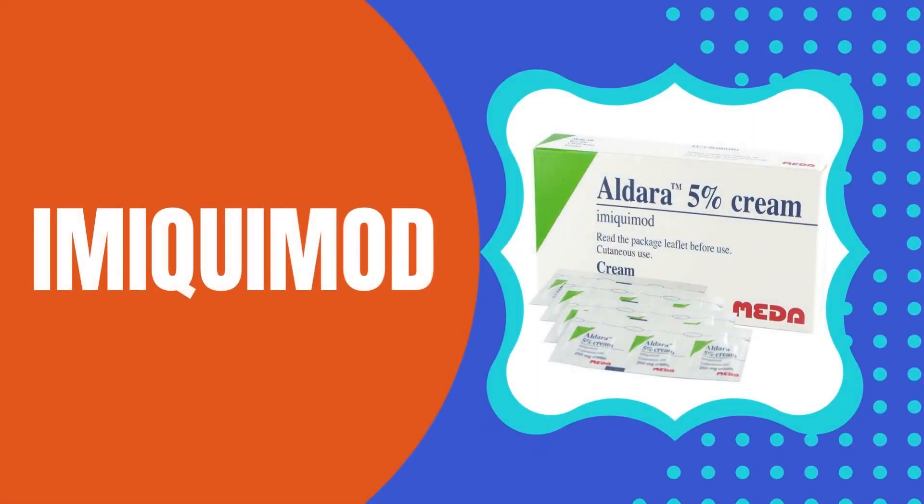Another very popular option is Imiquimod — the brand name is Aldara. We use it daily for a period of about six weeks. It works by stimulating your own immune system to fight the skin cancer, whereas 5-fluorouracil stops the skin cancer from dividing. Imiquimod boosts your immune system to knock out the skin cancer. It can cause flu-like symptoms systemically even though it's topical, reactivation of herpes, infections, scarring, and open wounds — though most of the time it's just some redness and irritation. It's about 70 to 80% effective — the same as 5-fluorouracil. Don't use it for deep tumors.